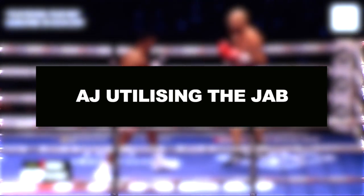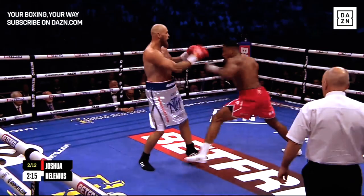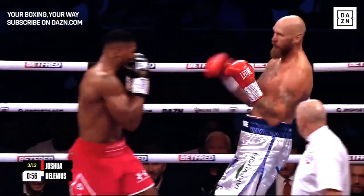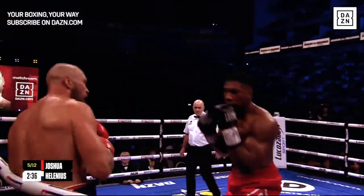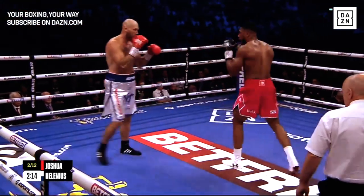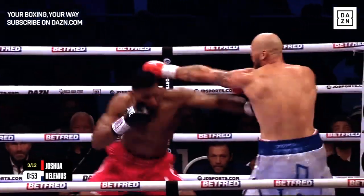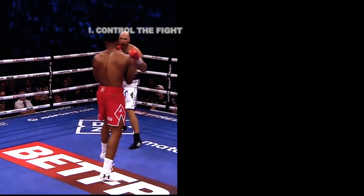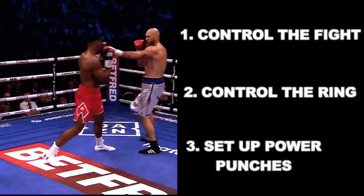Let's talk about AJ utilizing the jab. Throughout this fight Joshua utilized the jab to perfection. Ever since he's been training with Derek James, his jab has improved so much. His jab helped control the fight — Hellenius is the taller fighter but Joshua was controlling the fight with just the jab. This shows that no matter your size or height, a jab is a great punch to control the fight, control the ring, and most importantly set up powerful punches.